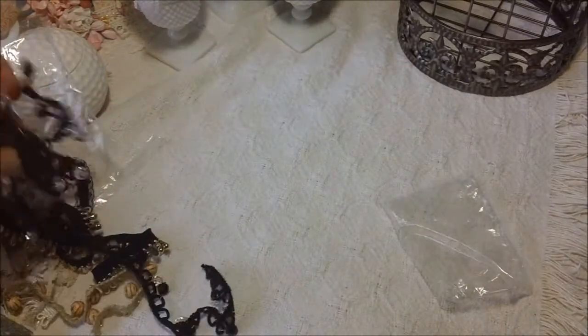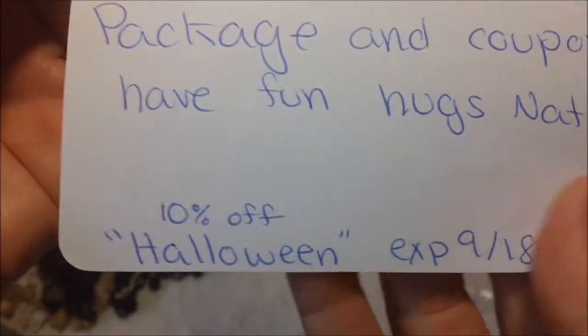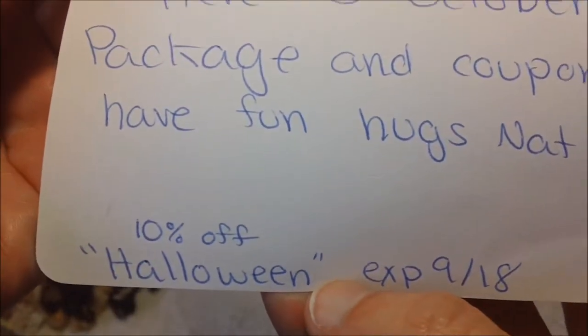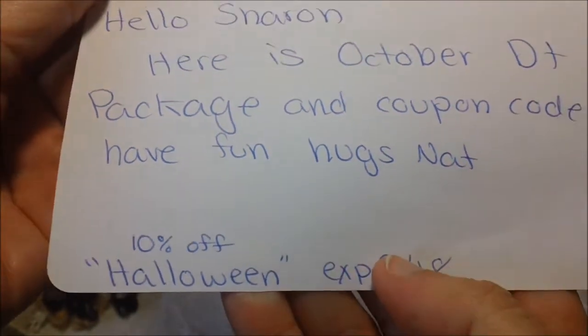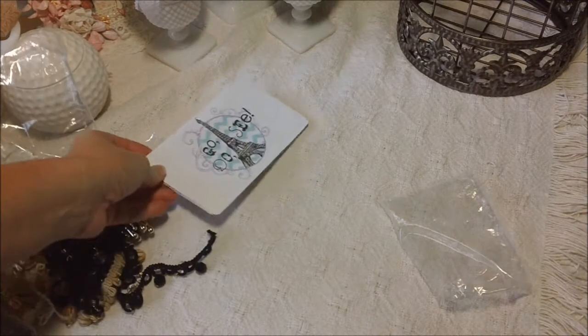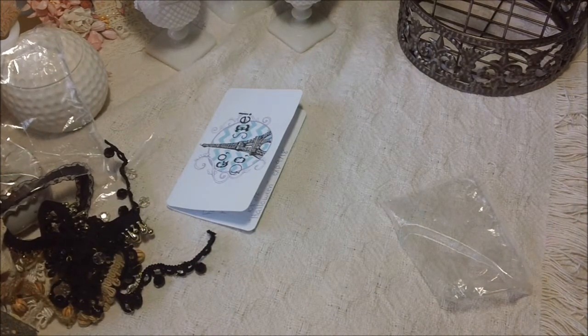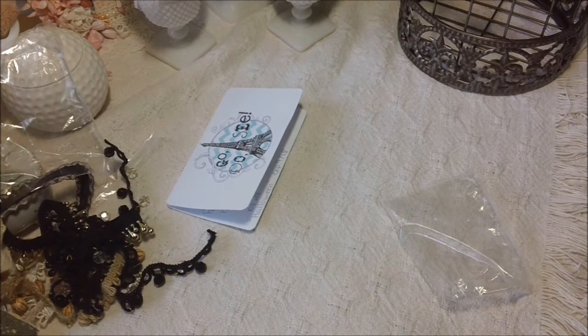So thank you Natila! Like I said, she has 10% off and the code word is 'Halloween.' Go by her shop and check it out — she has some really good prices. Do some shopping! Thanks for watching, I hope you have a great day, and I will talk to you guys later. Bye bye!